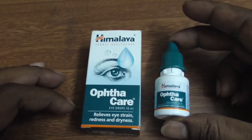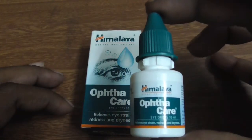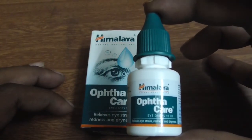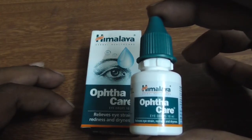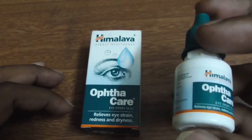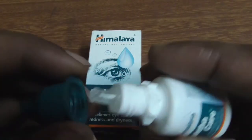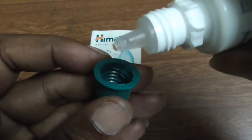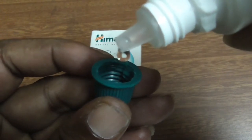OptaCare is a very good herbal eye drop and it can be used in many conditions. It is a very gentle eye drop for your eyes. If you are using a computer more, then use it regularly. How to use: 1 to 2 drops twice daily. No side effects when you use the OptaCare eye drop. Any eye drop should be used within 30 days after opening.